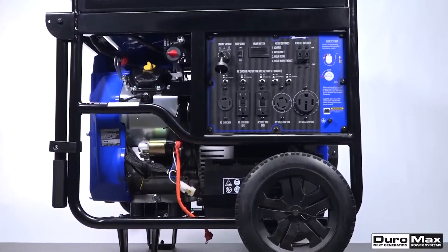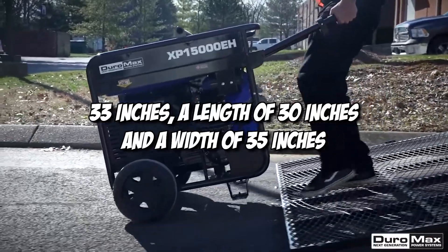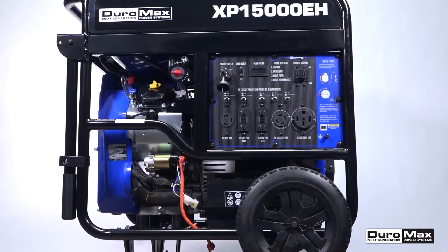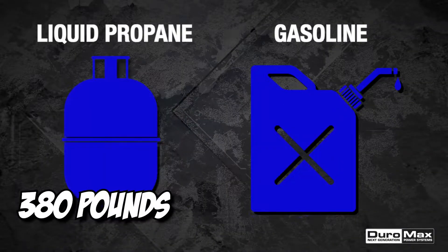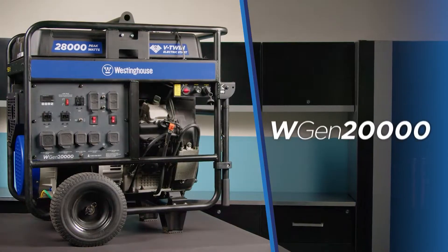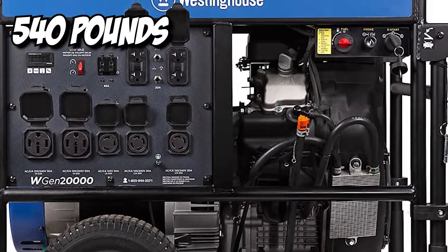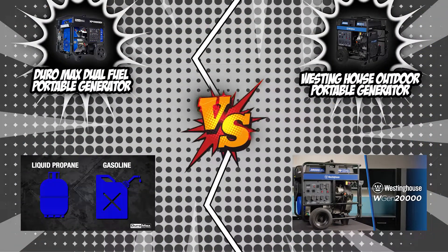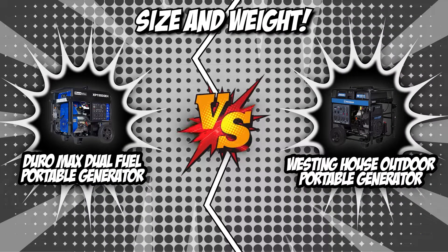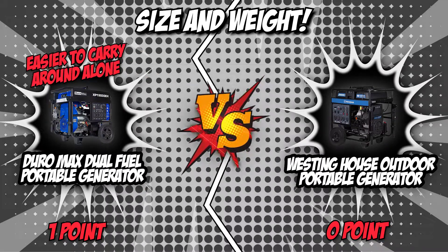The Duromax Dual Fuel Portable Generator has a built-in height of 33 inches, length of 30 inches, and width of 35 inches. With this, you can conveniently mount it behind bigger appliances such as refrigerators or standing air conditioners. It also has a weight of 380 pounds, which is heavier than the average weight. But its challenger, the Westinghouse Outdoor Portable Generator, is quite a hefty one — its weight is 540 pounds, requiring 2 to 4 people to carry it around. Both contenders have rubberized wheels for easy transport and a fold-out clip to keep them in position. The 380-pound weight of the Duromax Dual Fuel Portable Generator is easier to carry around alone, so we are giving it the first win of the match.